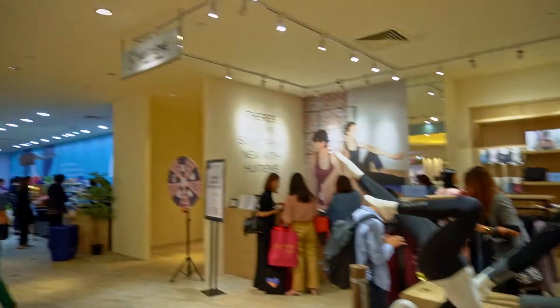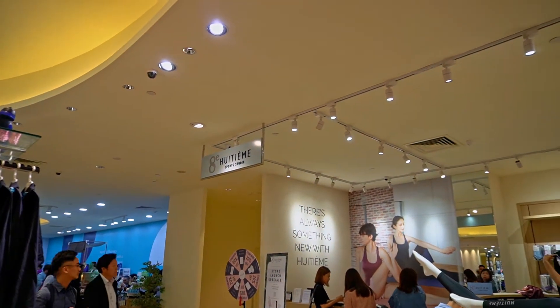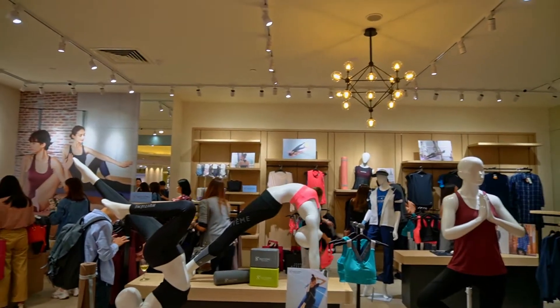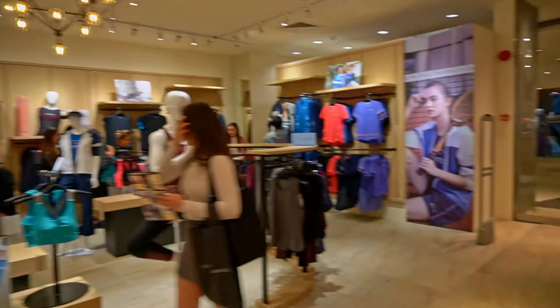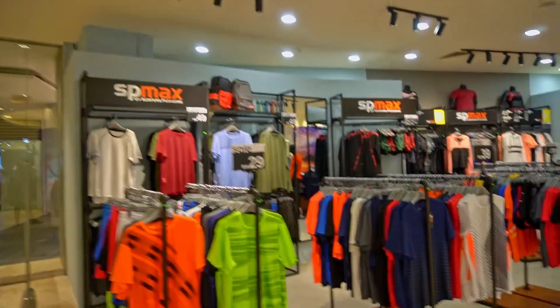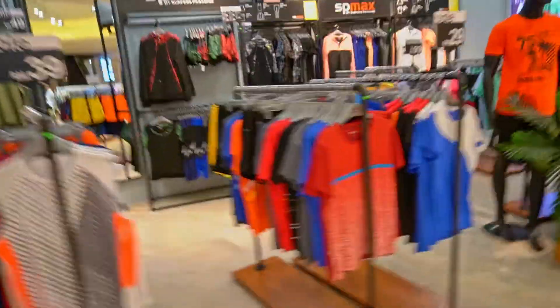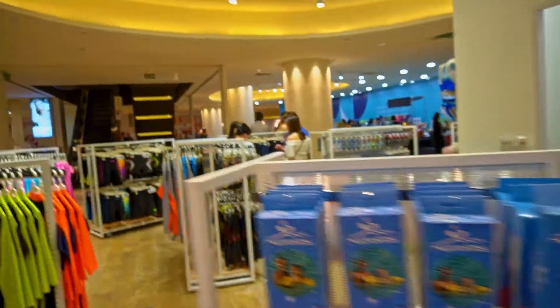So this is — the team, hopefully I'm saying it right — it's more towards the ladies sportswear. And here is Surface Paradise, all the things you need for your swimwear. You can look around here.